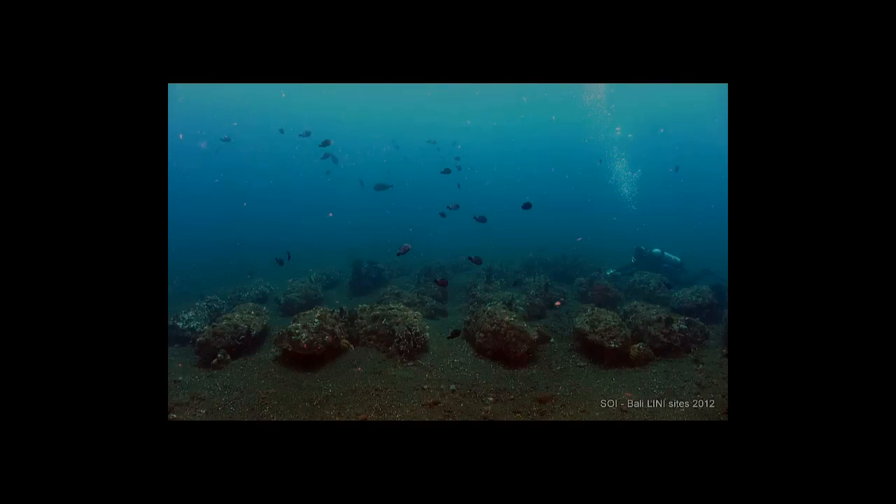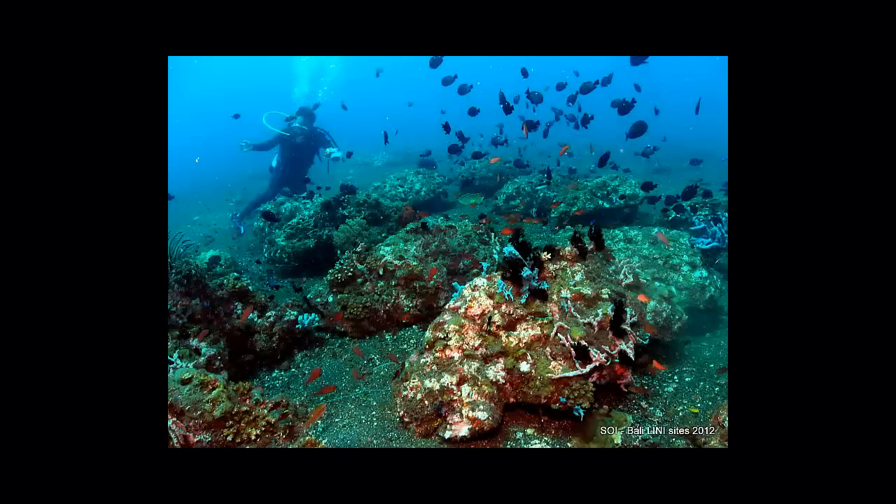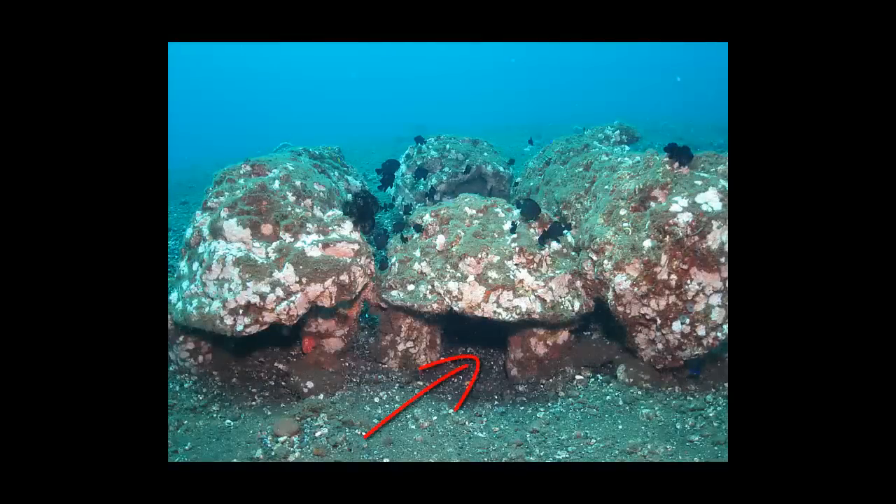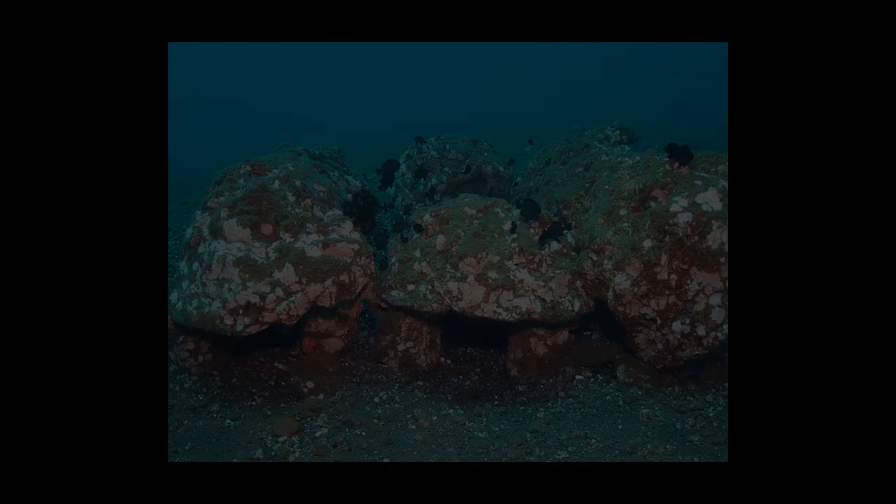This reef layout could be improved to look more natural, but it's certainly attracting a lot of schooling fish as well as pelagics passing through the area. The protective space and usefulness has been increased by putting them on legs.